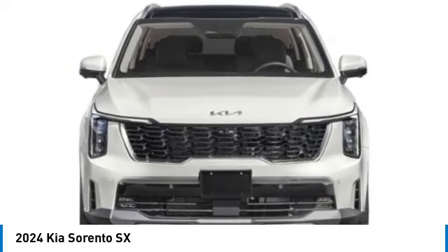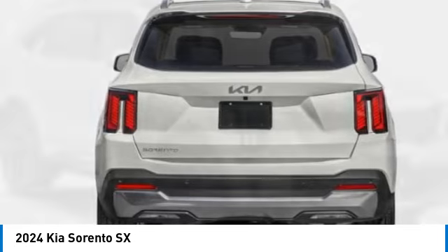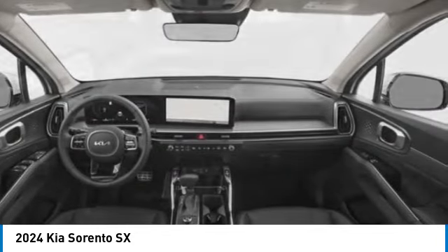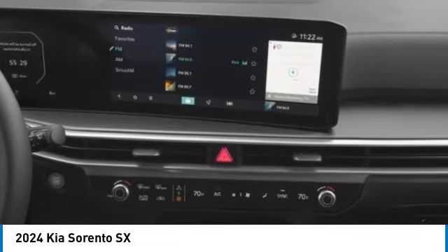This vehicle has less than 100 miles. Here are some of this vehicle's great options: alloy wheels, rear spoiler, power lift gate, brake assist, fog lights, four-wheel disc brakes, power moonroof, electronic stability control, navigation system.